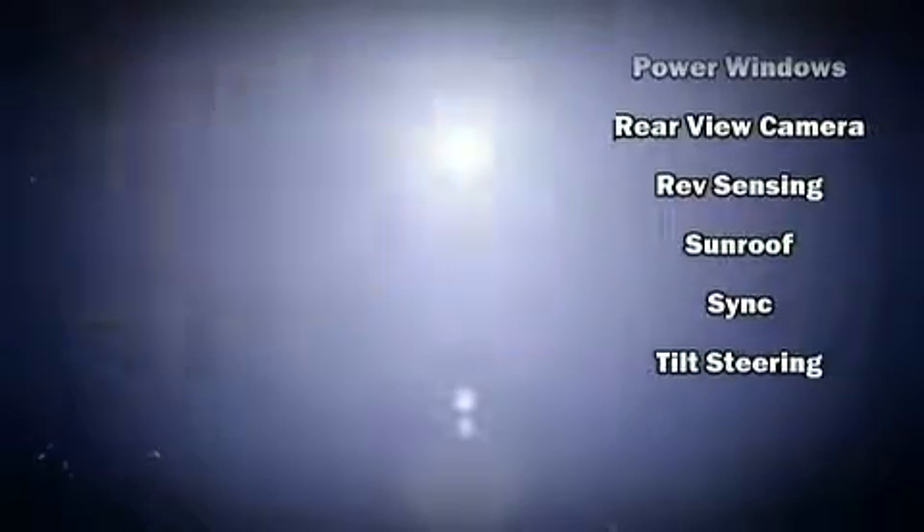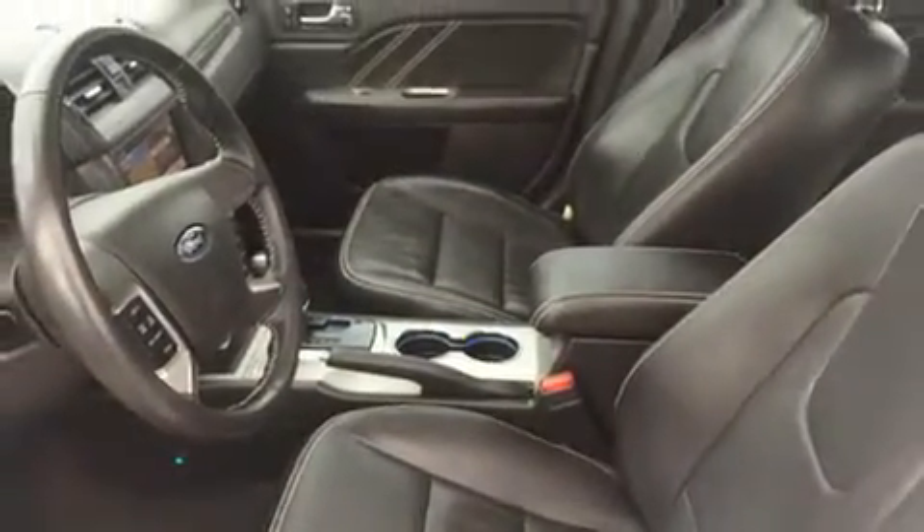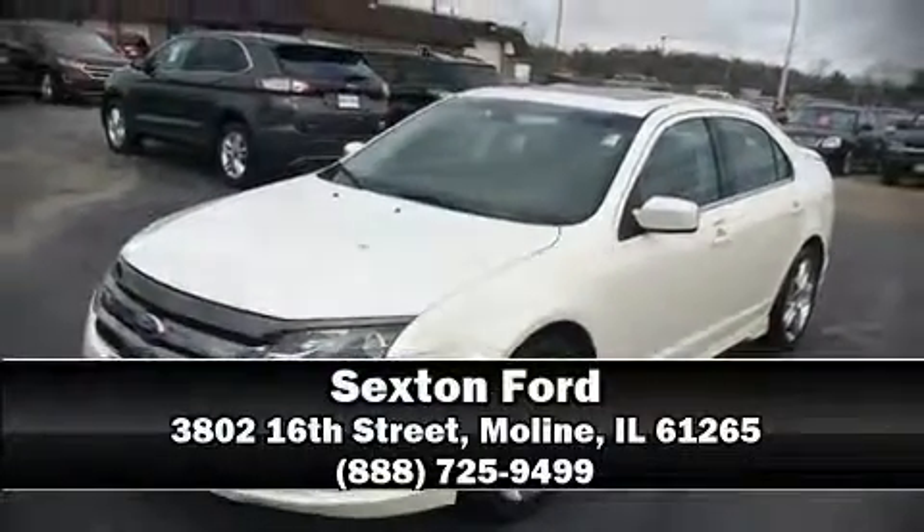This car was designed with safety in mind, allowing you to drive with even greater assurance. Stop by our dealership or give us a call for more information. Thank you.